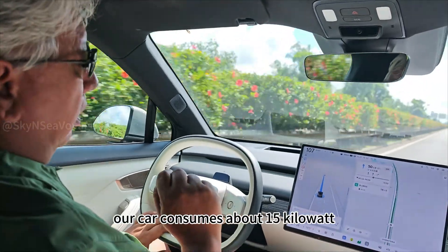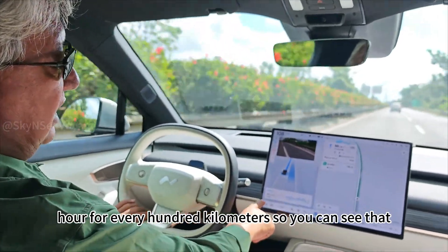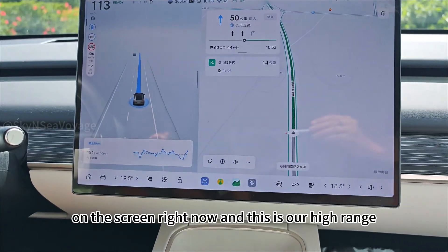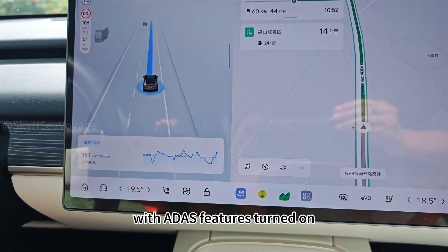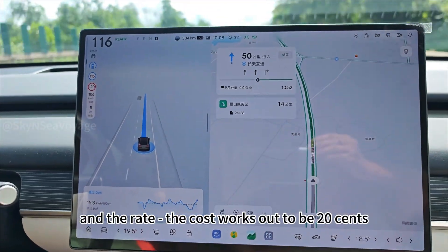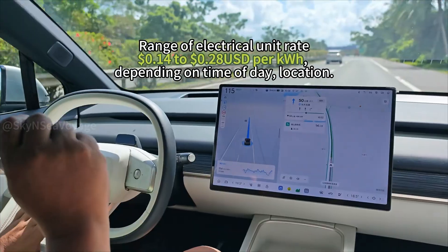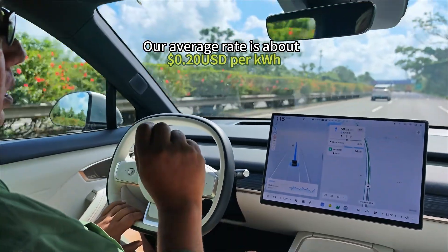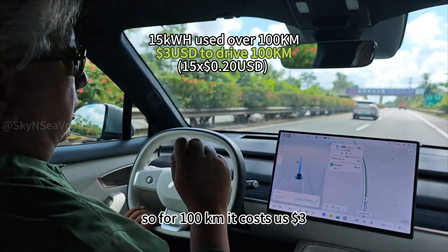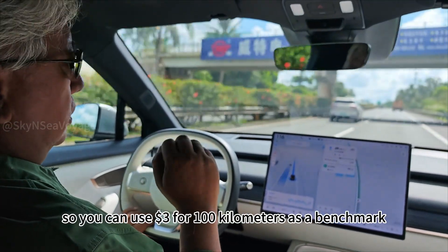Our car consumes about 15 kilowatt-hours per 100 kilometers — you can see that on the screen now. This is our high-range configuration with ADAS features and all comfort features turned on. The cost works out to 20 cents per kilowatt-hour, so for 100 kilometers it costs us just three dollars. You can use $3 per 100 km as your benchmark to compare to whatever vehicle you're driving.